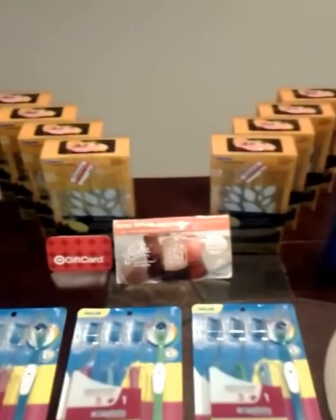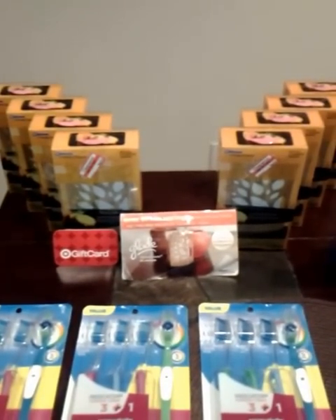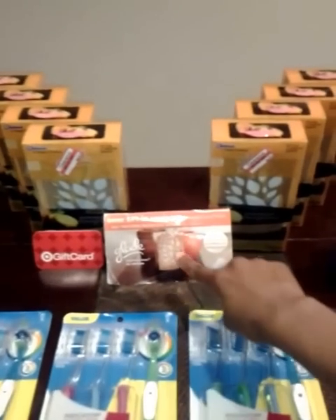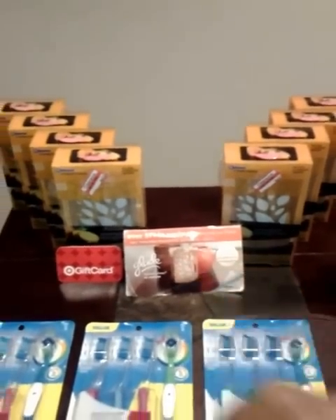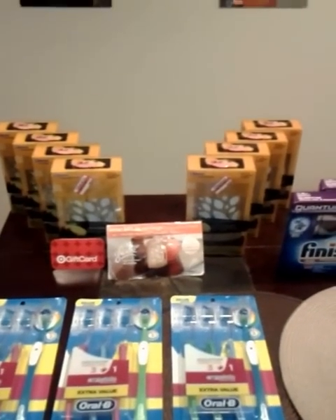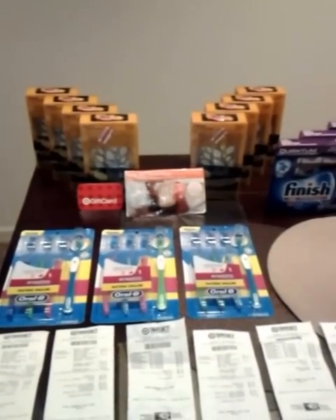Now, you can see the Glade in the back. These oil diffuser starter kits are on clearance for $4.18. I received this coupon booklet from bizagent.com — there's a $4 off coupon making each one $0.18. So I thought that was a pretty awesome deal.